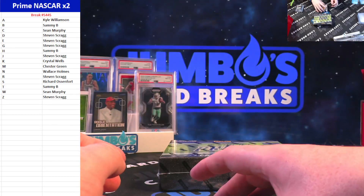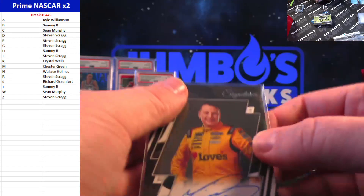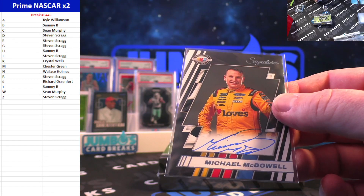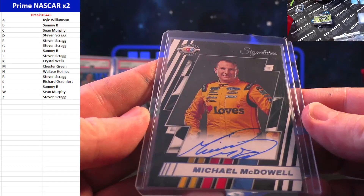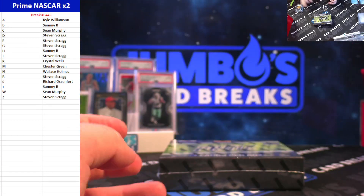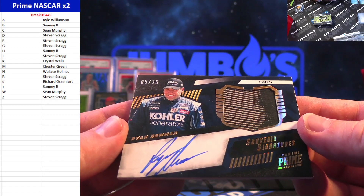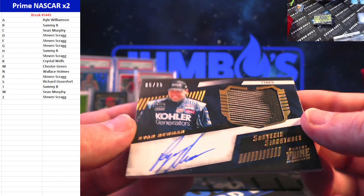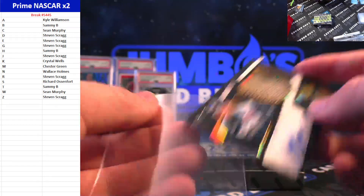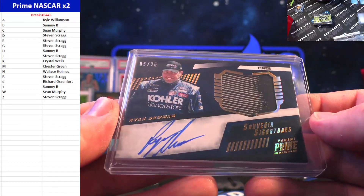For the M spot, Michael McDowell on the autograph — Michael McDowell 75th Anniversary — going to Chester Green. There you go Chester, McDowell on the auto. And five out of 25, Ryan Newman Souvenir Signatures for the R spot — Steven Scrag hits again, there you go Steve. Ryan Newman to 25.